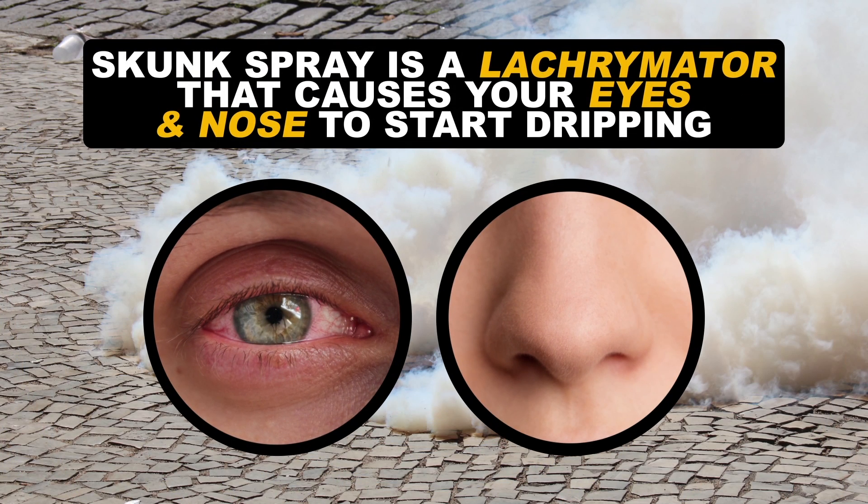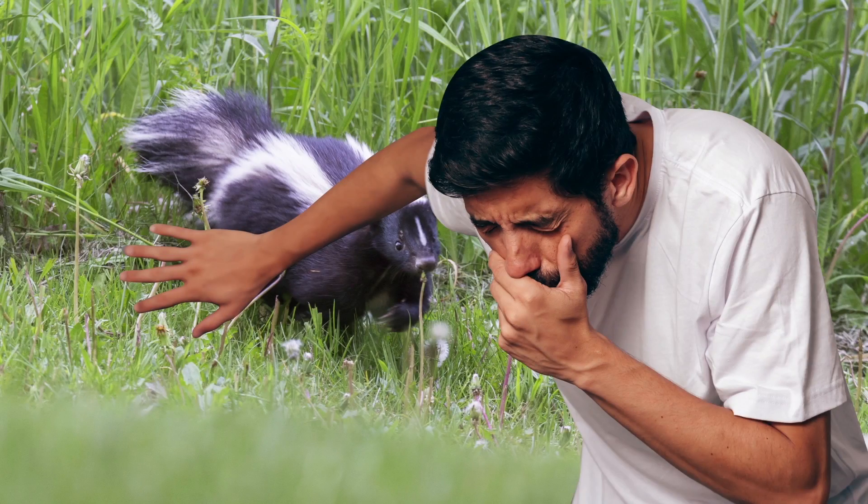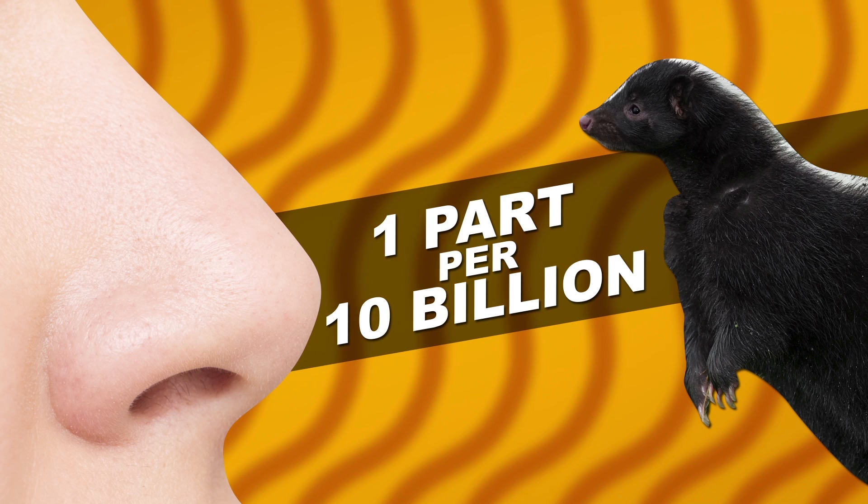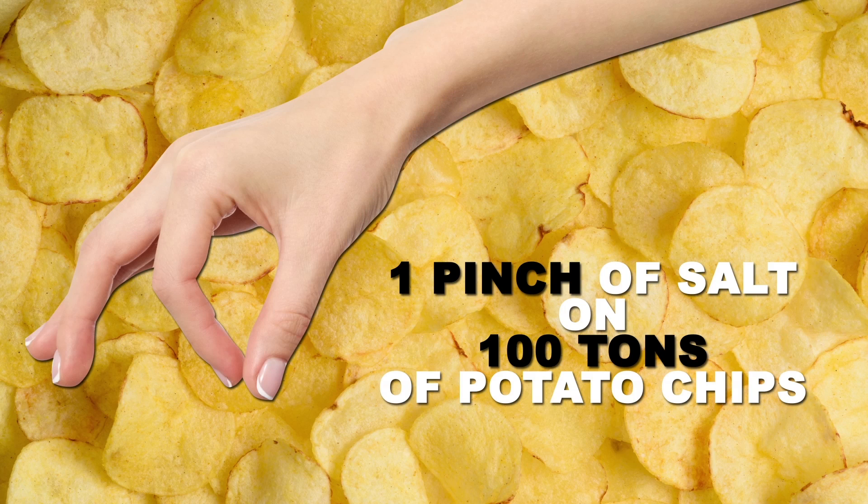They act as a lacrimator, similar to tear gas, and cause your eyes and nose to start dripping. The smell is so strong that it can make you throw up, and it's been shown that the human nose can detect this stuff in quantities as low as one part per 10 billion. To put that into context, that would be equivalent to one pinch of salt on 100 tons of potato chips.